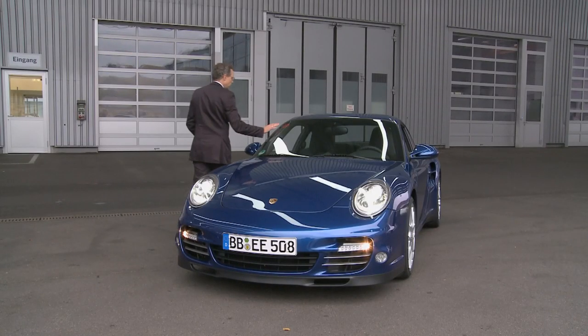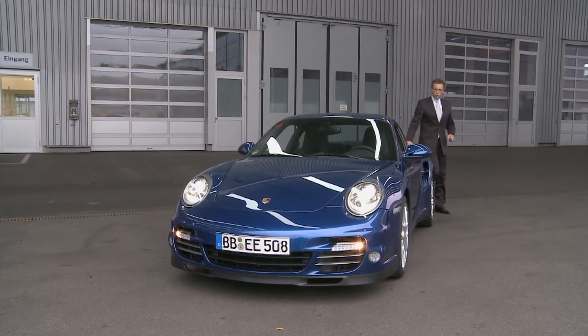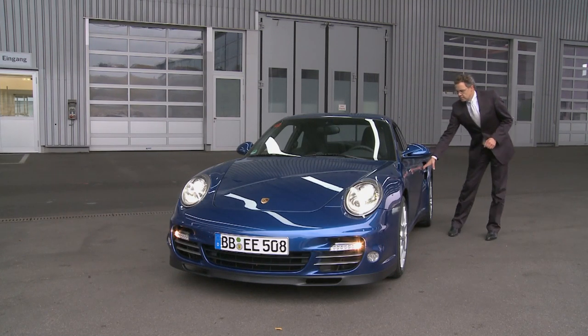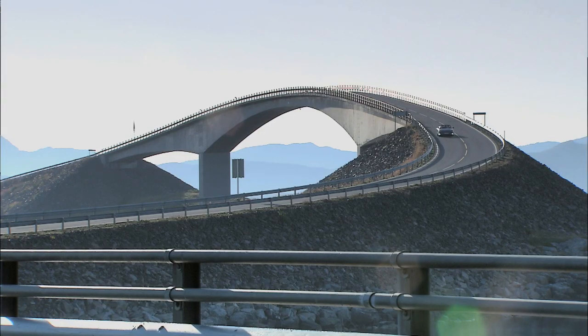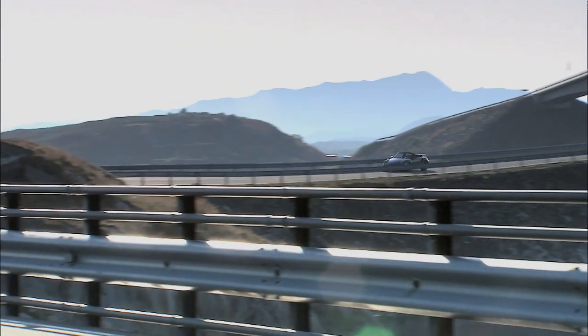The exterior shape together with all the special technical details we have in the new 911 Turbo justify that this car is the head of our model range — the highlight. Of course, it needs to be the leader in terms of performance and at the same time the leader in terms of efficiency.